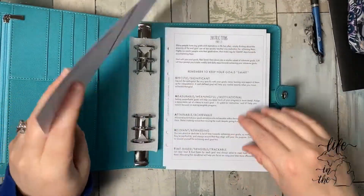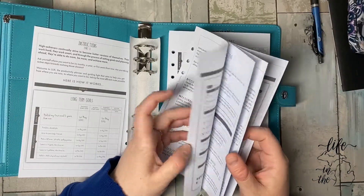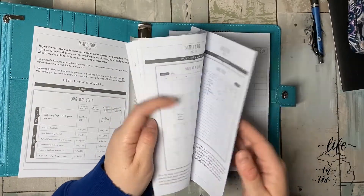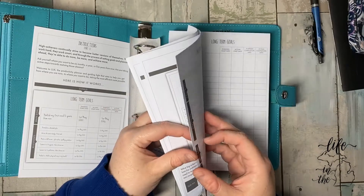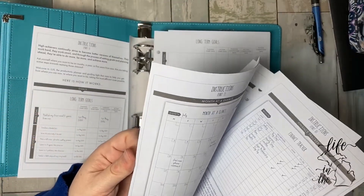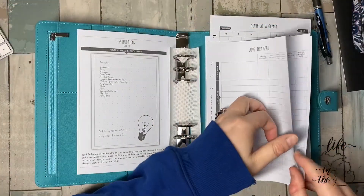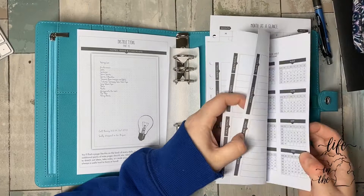Instructions. Long-term goals. Wow. This is full of instructions on how to use it. I'm probably not going to look at all of these. Long-term goals — a couple sheets of that.